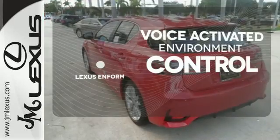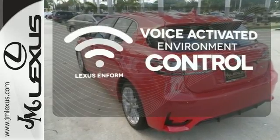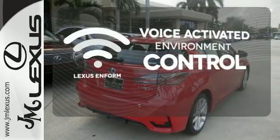Lexus Enform allows you to control your music, hands-free calling, and so much more with just the sound of your voice.